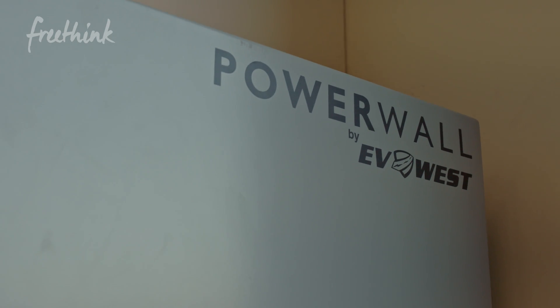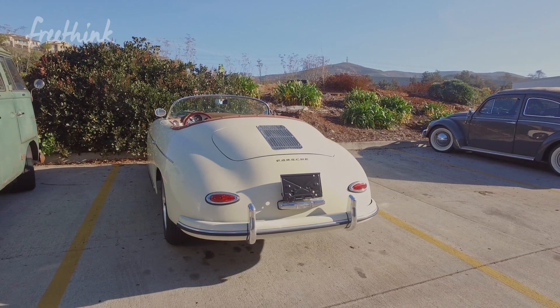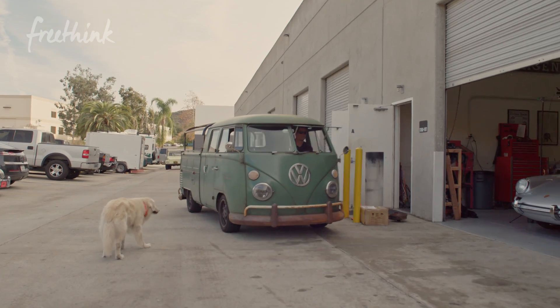Just that one Powerwall unit provides enough fuel for all of these cars to drive for free — no emissions, nothing taken out of the grid, just taking care of ourselves.